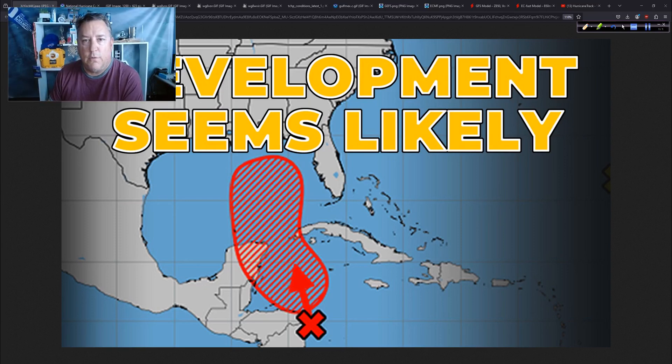Good afternoon. Mark Sutton with HurricaneTrack here, Sunday now, the 22nd of September 2024. Got some important stuff for you today. It looks like we're going to get development from this Central American gyre, maybe even a little sooner than we were anticipating.